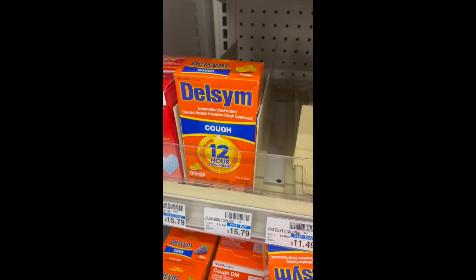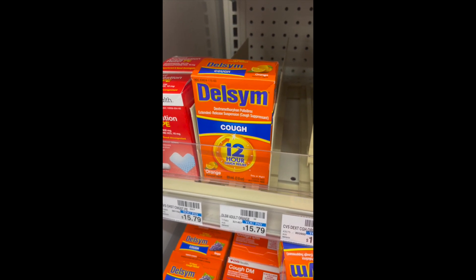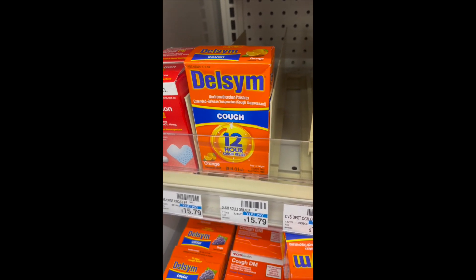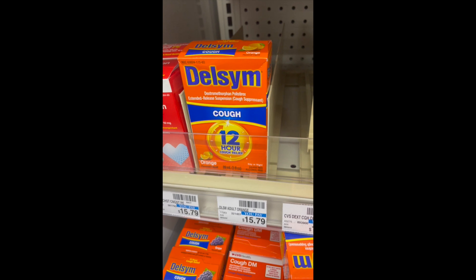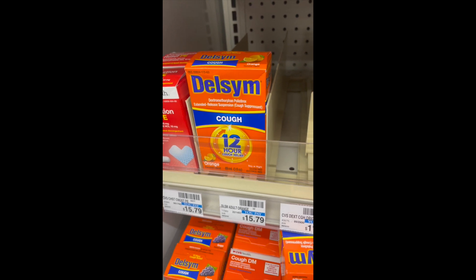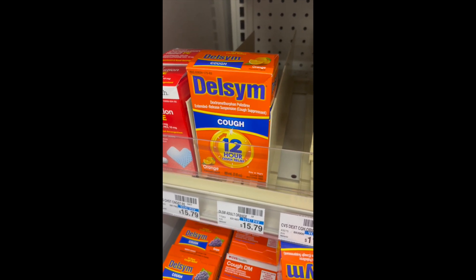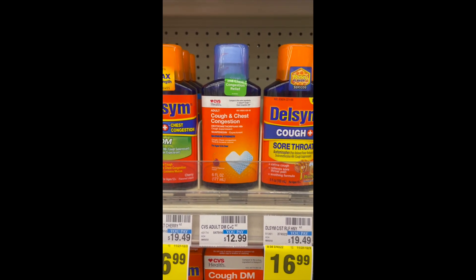There's a really good deal on the Delsym cough syrup 12-hour relief here at CVS. It's regularly priced at $15.79. There's a $5-off coupon for items $14.99 or higher — I have the link in my bio and below, but you will have to print this coupon. So you end up paying $10.79, then submit to Shopkick for $4.86 and $2 on Ibotta, making it $3.93 after all the savings. Great time to stock up on Delsym.